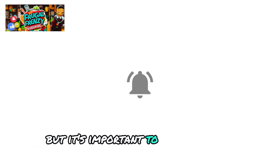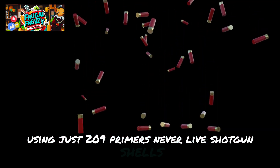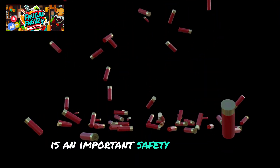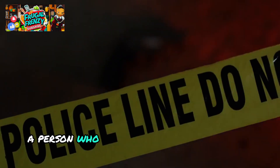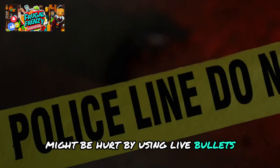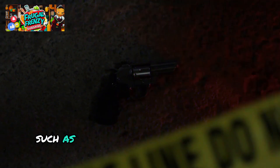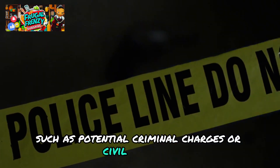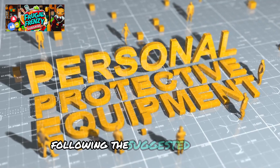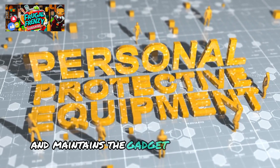It's important to utilize these gadgets sensibly. Using just 209 primers, never live shotgun shells, is an important safety precaution. A person who unintentionally sets off the alarm might be hurt by using live bullets, which could have major ethical and legal repercussions, such as potential criminal charges or civil lawsuits. Following the suggested primers lowers the danger of damage and maintains the gadget within the law.